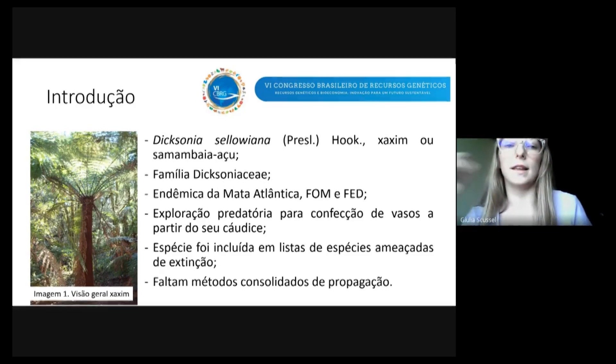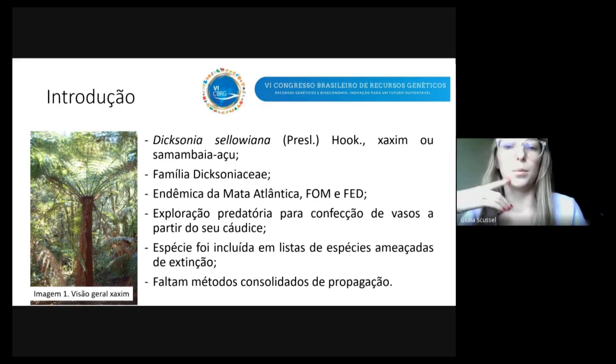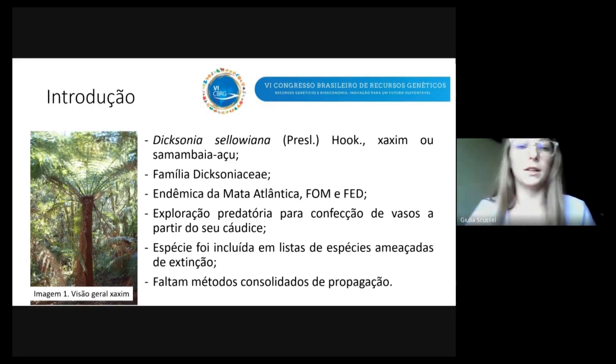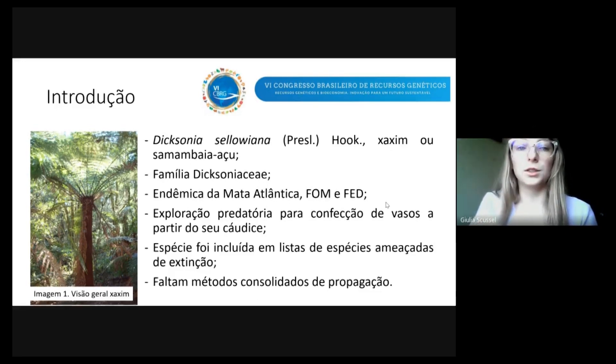Na década de 70, principalmente, ocorreu um grande pico de exploração predatória do Chaxim. Isso aconteceu porque o Chaxim tem como característica do cáudice boas propriedades para a confecção de vasos. Devido a essa exploração, a espécie foi incluída em muitas listas de espécies ameaçadas de extinção.